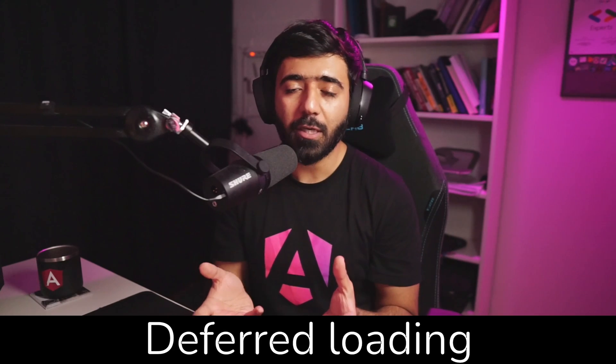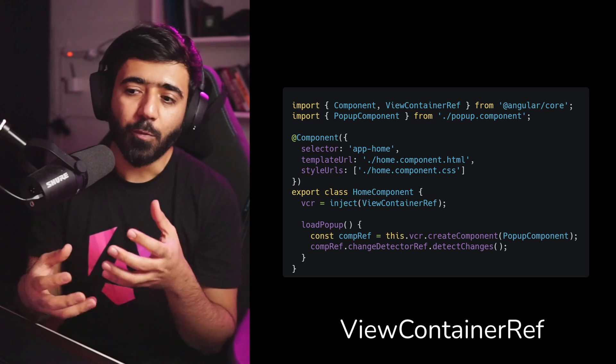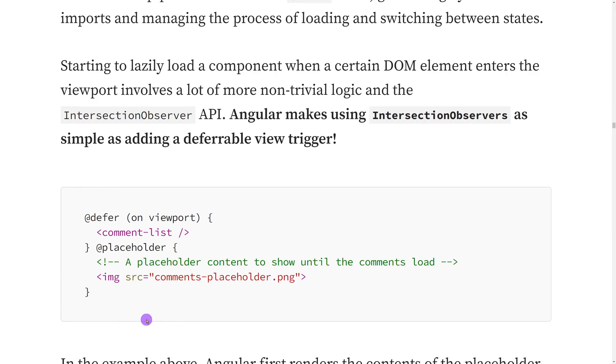But those are not the only blocks available. This one I love the most: deferred loading, the @defer block. It allows you to defer the loading of a particular component based on certain actions. The most common one is the viewport trigger — imagine having a huge application and only wanting to load a component when it comes into view, making your initial load so fast and dynamically loading the component. Previously we had to use ViewContainer, embedded views, and a lot of code, but with the @defer block it's so much easier.